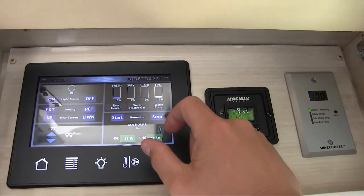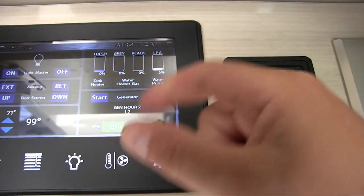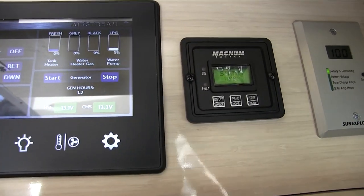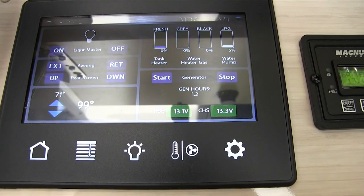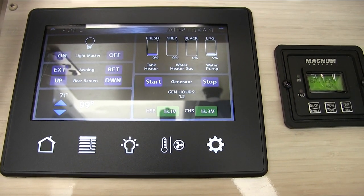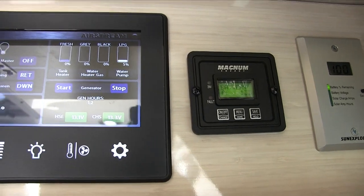You can start and stop the generator from here as well. You can see it has 1.2 hours on it — there's an hour meter for maintenance tracking. You can also monitor your house and chassis batteries. There are two absorbed glass mat (AGM) batteries in parallel — both 12-volt — for your house power, plus a separate engine battery.